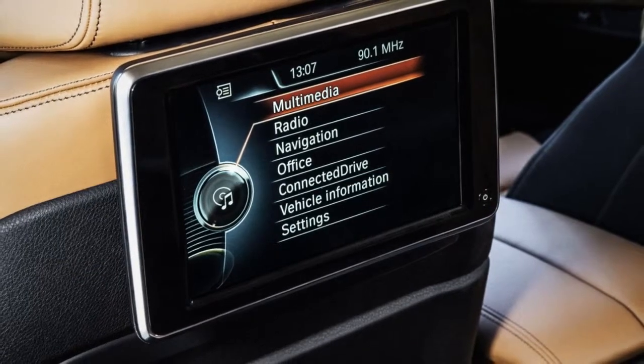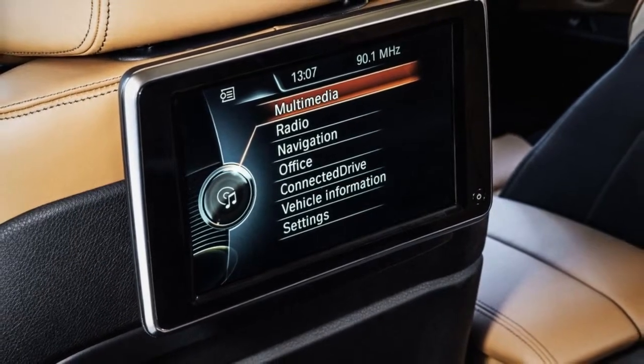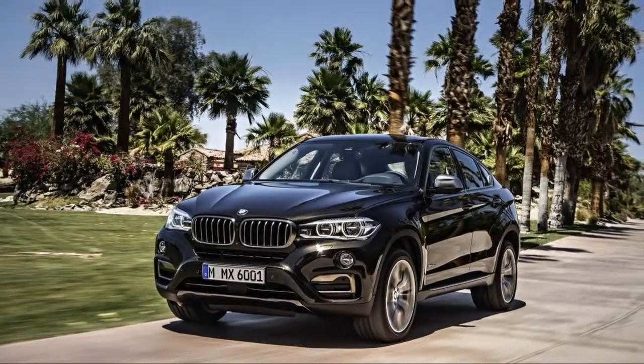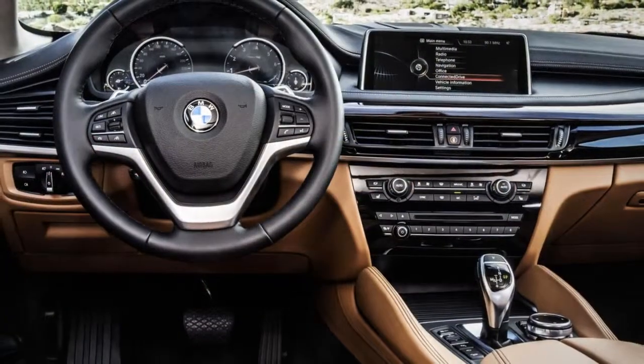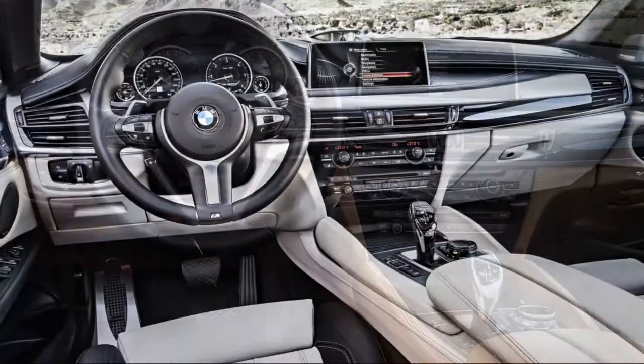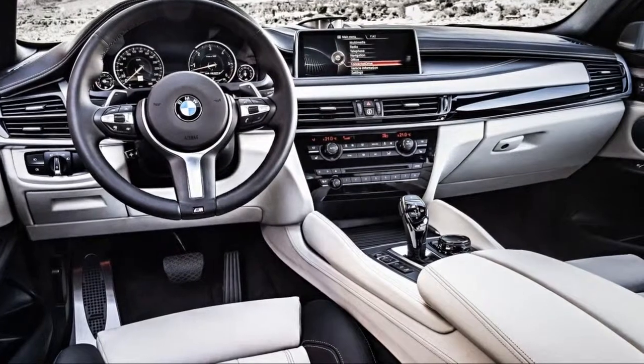The X6's cargo area suffers as well. The sloping rear window means that tall items are a no-go, although there's still nearly 27 cubic feet of room back there. That's about 9 cubes less than the X5, but the difference here is more about usable rather than ultimate space.